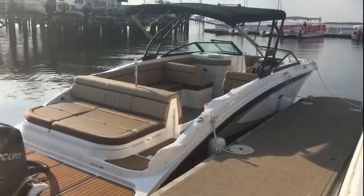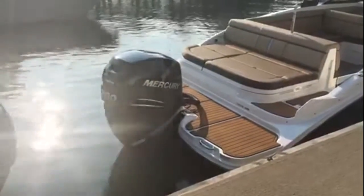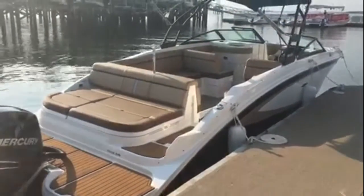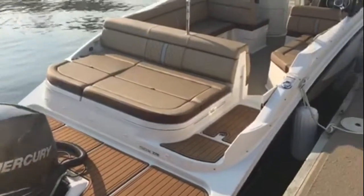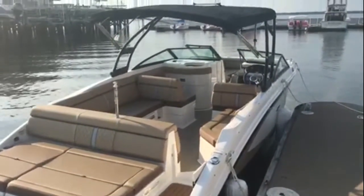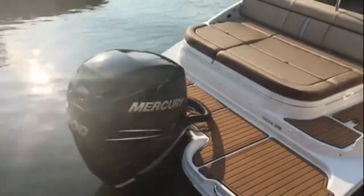This is a deck boat model with the Mercury 300 Verado — a supercharged 300 horsepower outboard on this big deck boat. It's just such a sharp looking boat. They've redesigned this recently, putting the outboard power on it, which makes it a fantastic boat if you're at the coast or even if you do just a little bit of coastal boating.